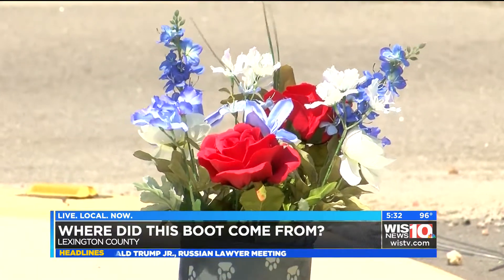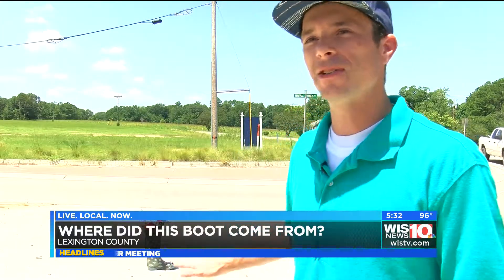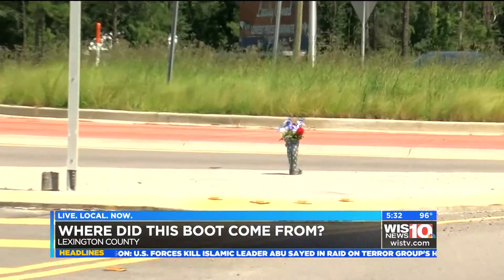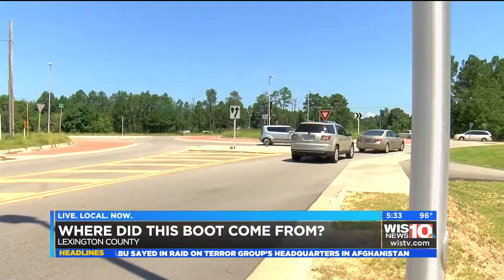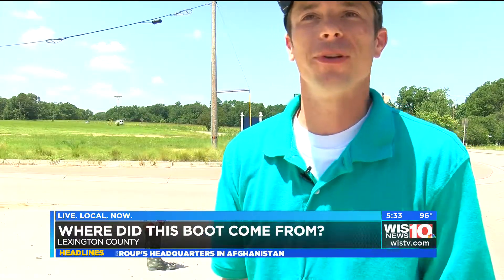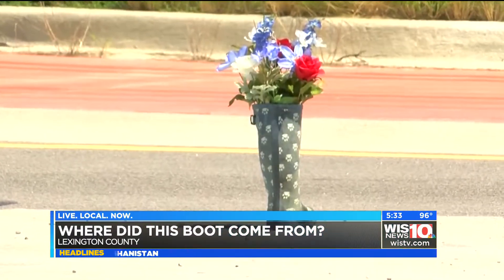But Eric's not so sure knowing is the answer. I think knowing the story would be great, but leaving it as a mystery is also rather cool too. He says it's a nice touch: I think it's a good idea. You have that right to do what you feel for a loved one. Or maybe somebody just likes the way a boot looks in the middle of the road with flowers sticking out of it. I just would like to know who's doing it.